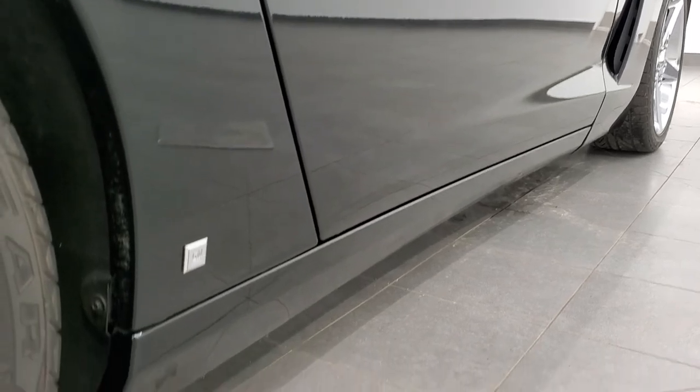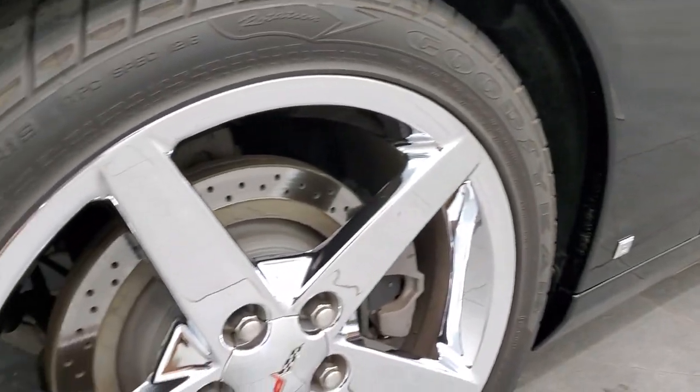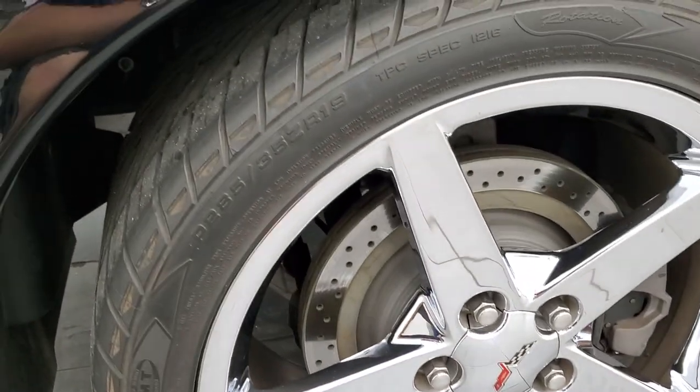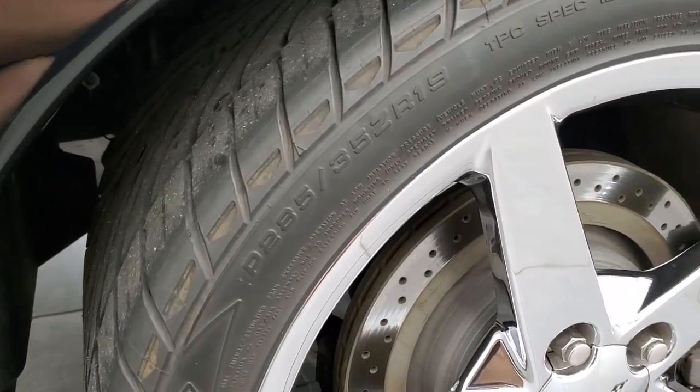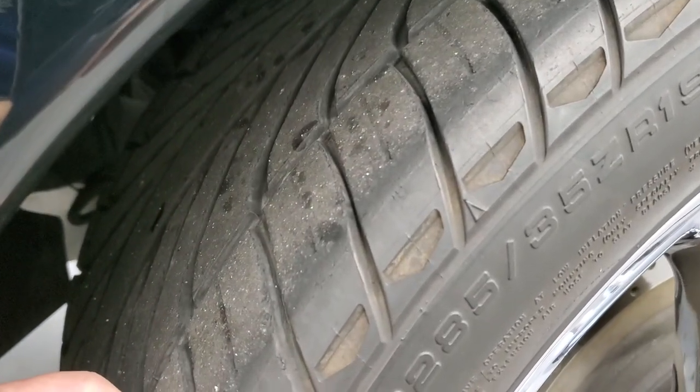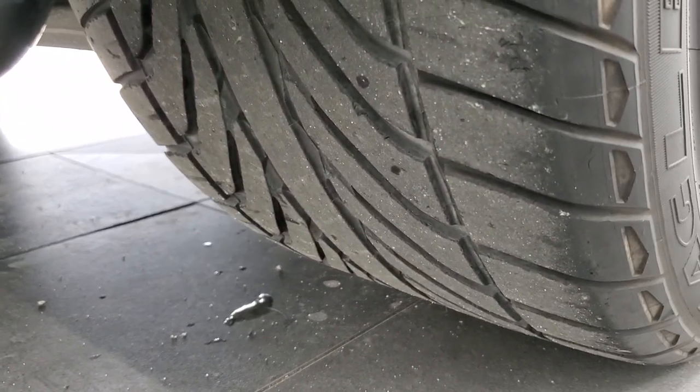Very nice down that side. This back rim is in excellent shape as well — I didn't see any scuffs or scrapes on here. On the back we have two 285/35 ZR19 tires and these tires have just as much tread as the front tires.